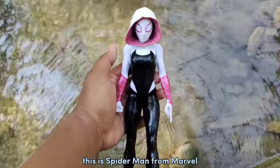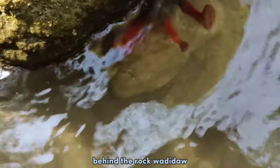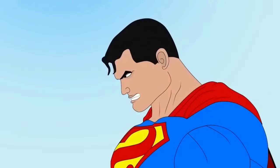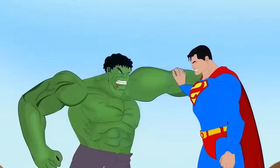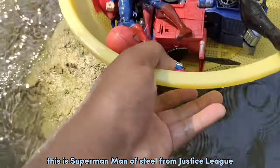This is Spider-Man from Marvel. Okay guys, I saw something under the water, behind the rock. Behind the rock! Wadidaw — this is Superman, Man of Steel, from Justice League!